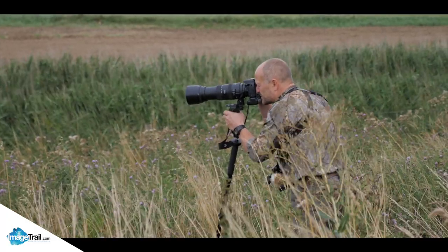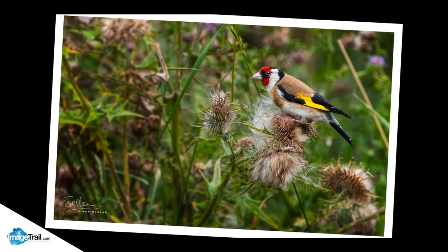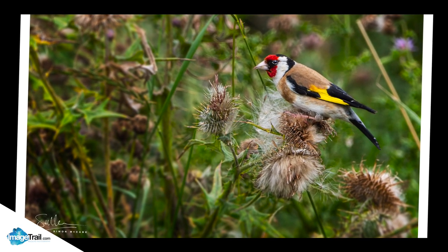Our first stop of the day - a pair of goldfinches, an opportunity we can't miss. What an amazing bird.